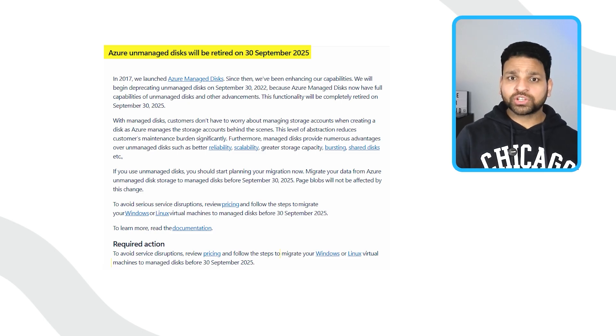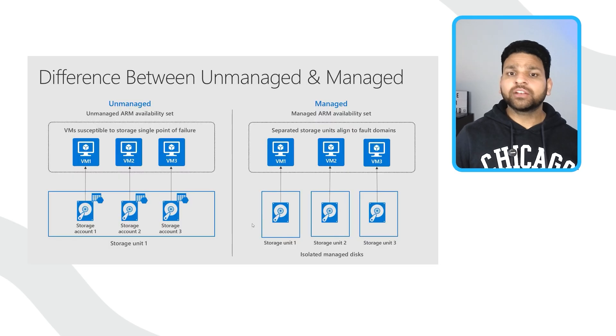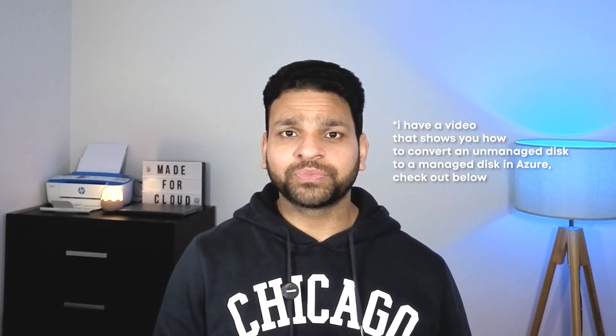The solution is to migrate all unmanaged disks to managed disks. Managed disks are more reliable, easier to manage, and come with important features like snapshots, backups, integration, scaling, and encryption. If you still have virtual machines with unmanaged disks running in your environment, it's important to scan your environment now, because after the retirement those virtual machines will simply fail to start.